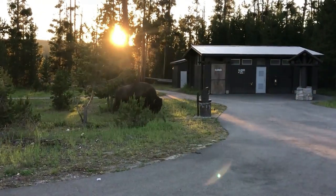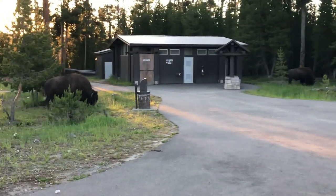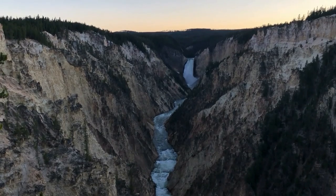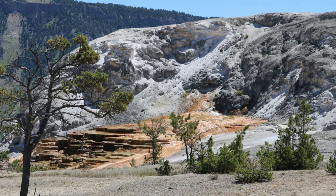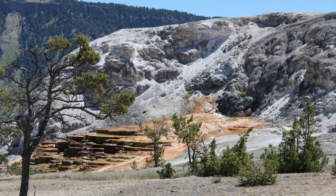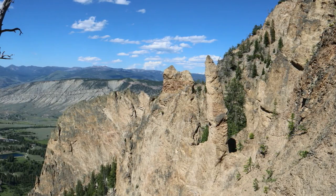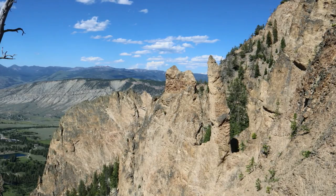However, this means it's become quite popular, and certain areas such as Old Faithful, Grand Prismatic Spring, Grand Canyon of the Yellowstone, and Mammoth Hot Springs have gained immense popularity. This means it'll be hard to find parking at points, and you'll basically never find solitude in these parts of the park.